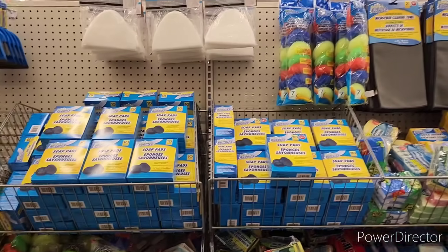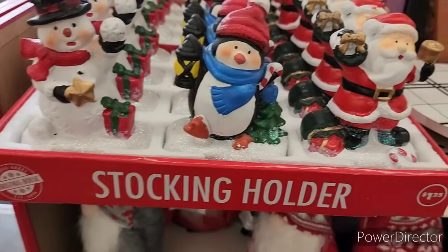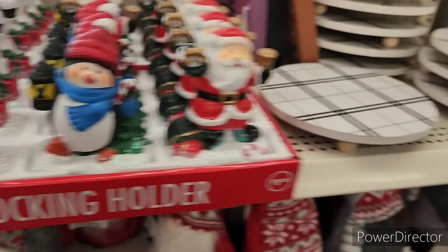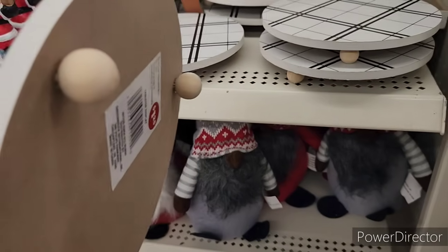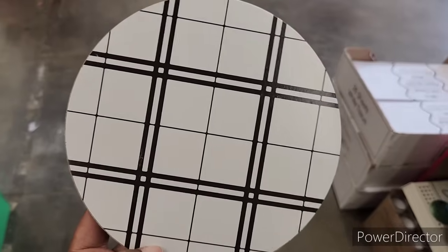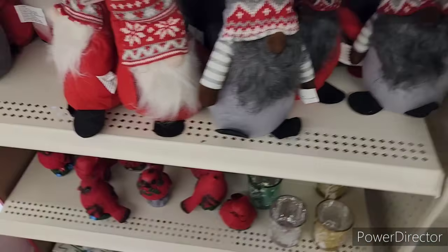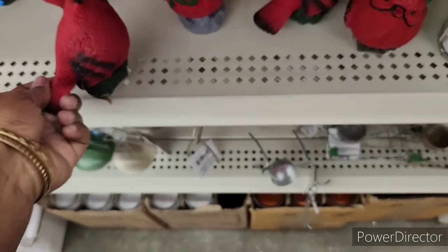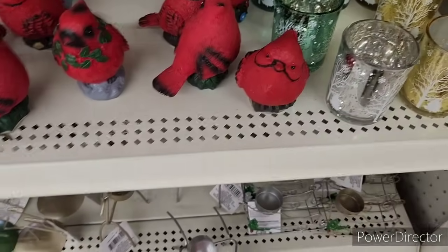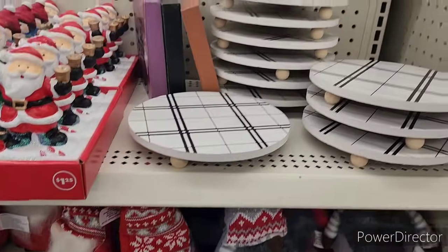I will see you all on the next one. Bye-bye! Okay, so on the way out, they got the little stocking holders right here, and then look at these — this might be part of the new new! Look at that, I like that. Oh, look at this down here — there go the gnomes! Look at the little birds. They're pretty. That's my calendar holders. All right, y'all, I'll see you on the next one. Bye-bye!